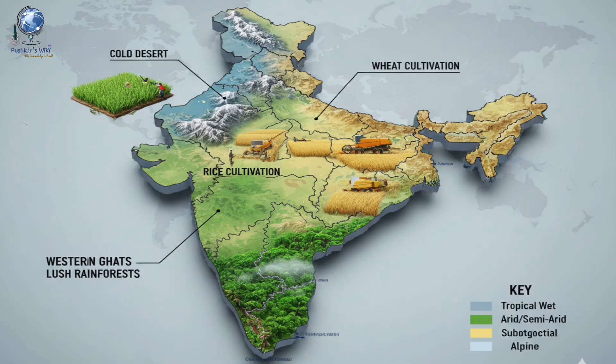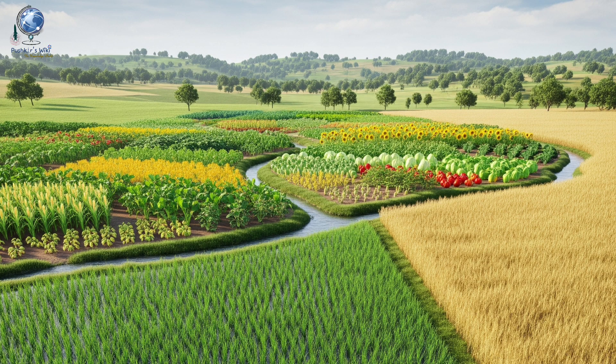This diversity also directly impacts agriculture, enabling the cultivation of a wide range of crops, from rice in the humid regions to wheat in the semi-arid regions. India's central location at the head of the Indian Ocean gives it a unique strategic position.